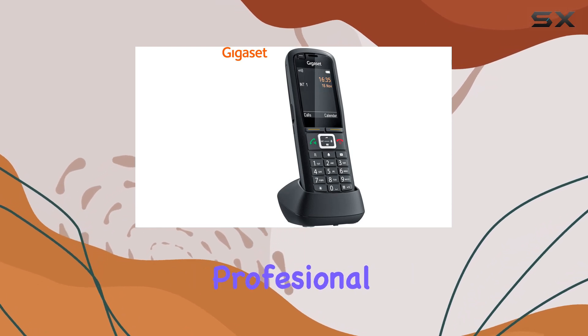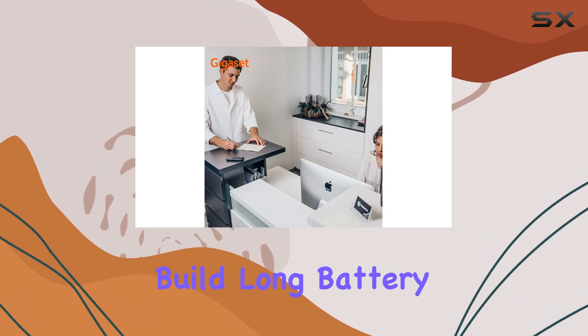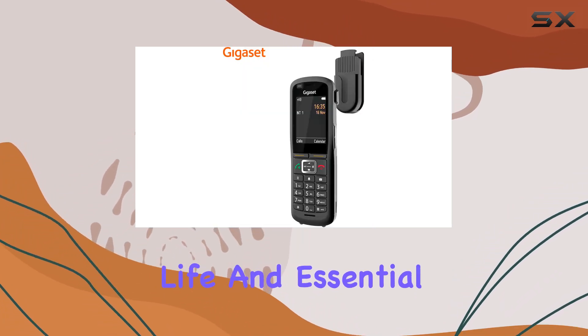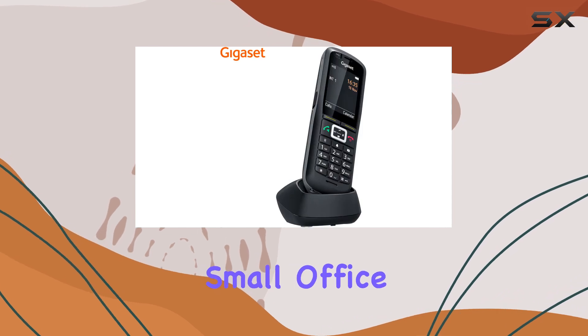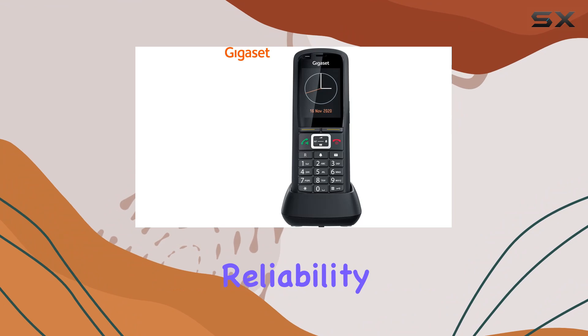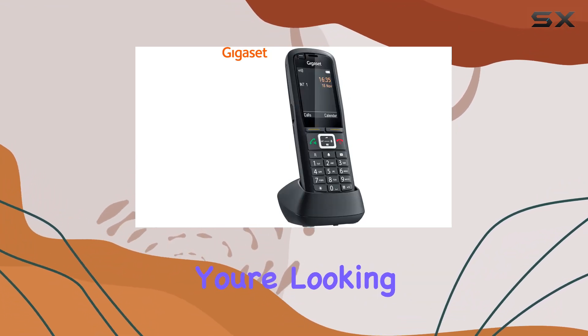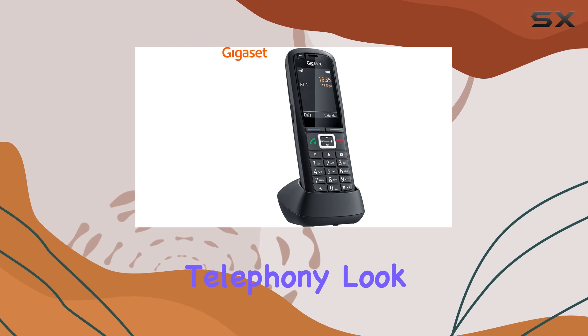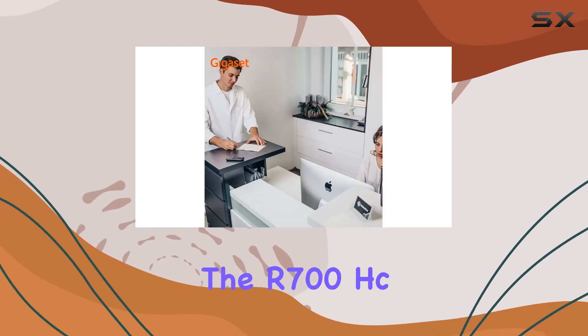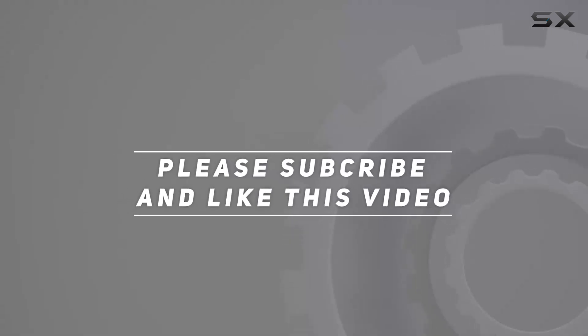In conclusion, the Gigaset Terminal Professional AR700HC Pro earns high marks for its robust build, long battery life, and essential features tailored for business use. Whether you're in a small office or a large corporation, this phone delivers reliability and functionality that are hard to beat in its category. If you're looking for the best in professional telephony, look no further than the AR700HC Pro from Gigaset. Check out the video description for an updated price, and thank you for watching.